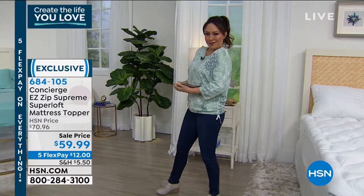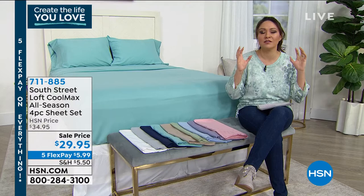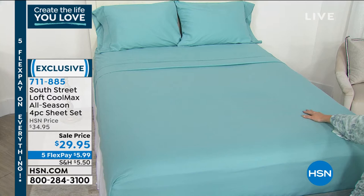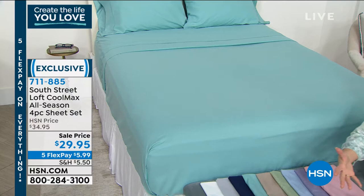The other item — the easiest way to transform a room, the easiest way to really love getting into bed, is having new, fresh, soft, beautiful sheets. This comes to us from South Street Loft, which is our proprietary brand here at HSN — it is exclusive. Take a look at the rich, beautiful color on this bedding. This is also going to have what we're calling Cool Max technology, which means these sheets are cool to the touch.